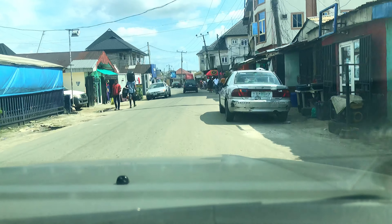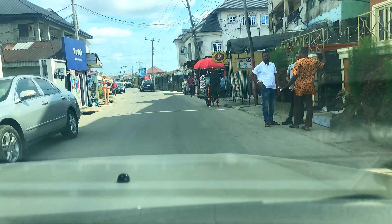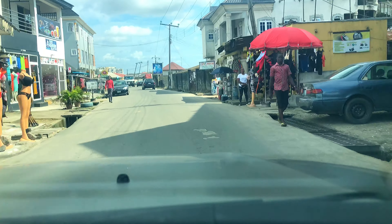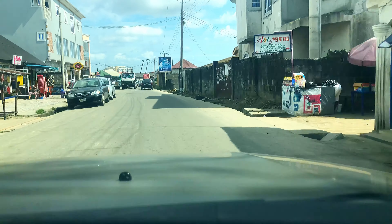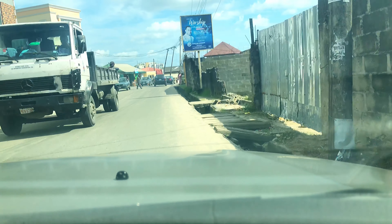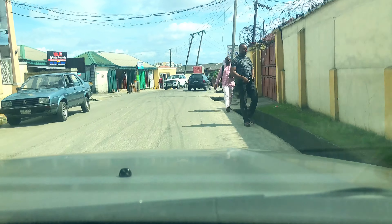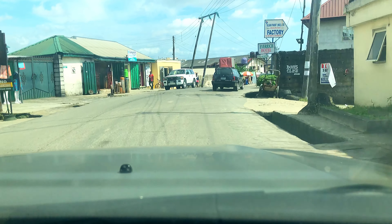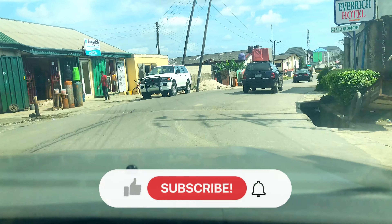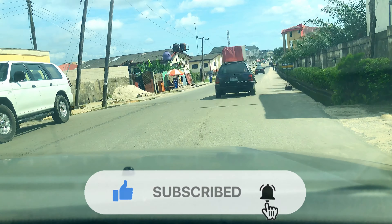Right now we are at a street called Elibam Street and we are heading to GRA, which will take us to D-Line, because we cannot ply the major roads due to all the road constructions happening on almost all the major roads in Port Harcourt city. I hope you enjoy this vlog. Please do not forget to subscribe to my channel, give this video a thumbs up, and leave a comment in the comment section.